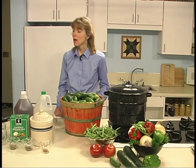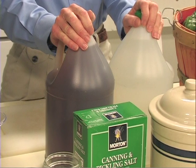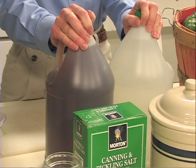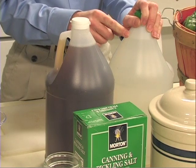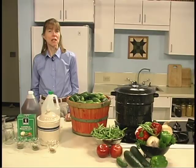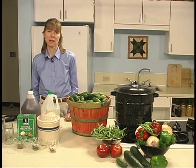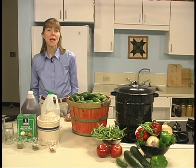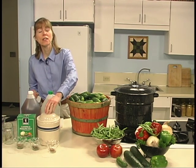Vinegar gives a tart taste and also acts as a preservative. Use a high-grade cider or white distilled vinegar with 5% acidity. Check your label. White vinegar is especially suggested for white foods such as cauliflower, as cider vinegar tends to darken the products and make them less attractive. Never reduce the amount of vinegar in a recipe, as this lessens the acidity of the pickle. If a less sour product is desired, add sugar rather than decreasing the vinegar.